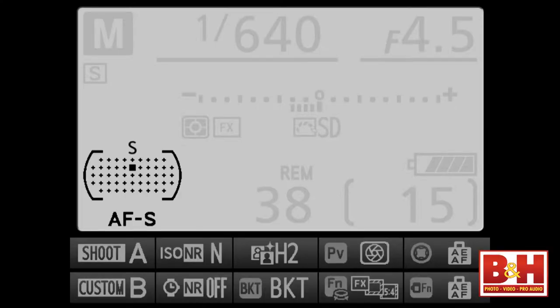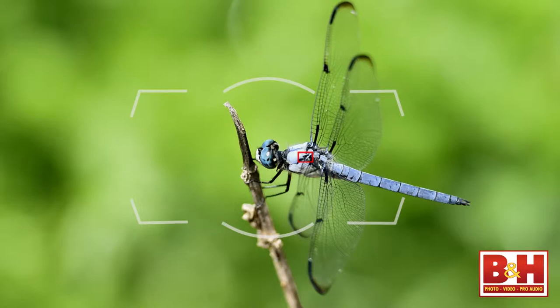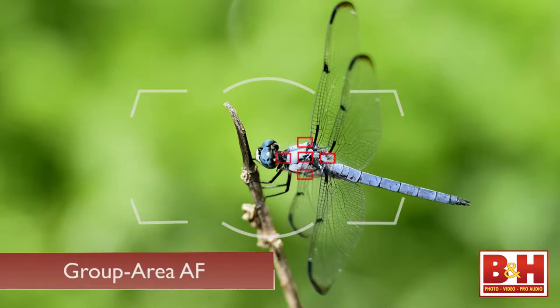There are the options we're used to, like single point autofocus, dynamic area, 3D tracking, and auto area autofocus. And now there's group area autofocus. It's like the control you have with single point autofocus, but the system also pays attention to the four focus points just above, below, to the left, and to the right of the main focus point.